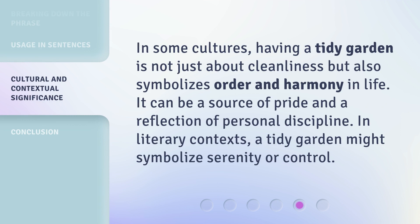In some cultures, having a tidy garden is not just about cleanliness but also symbolizes order and harmony in life. It can be a source of pride and a reflection of personal discipline. In literary contexts, a tidy garden might symbolize serenity or control.